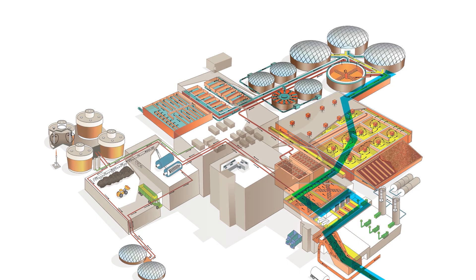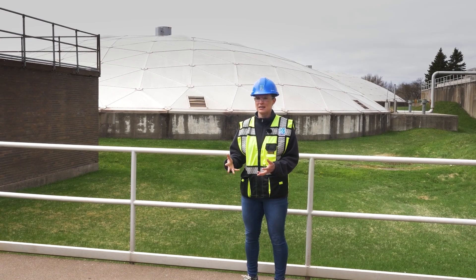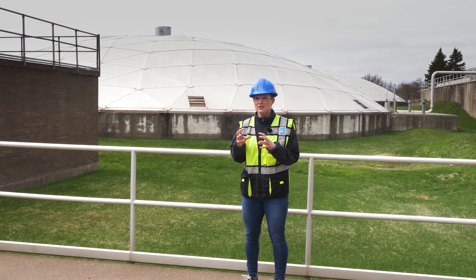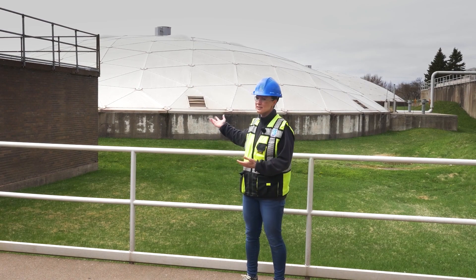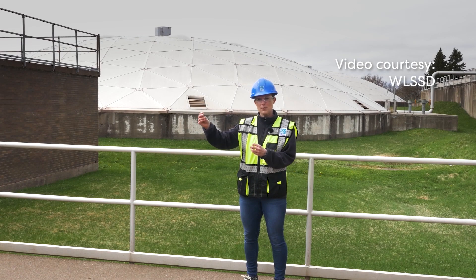Our wastewater has just left the reactor deck and the water portion is pretty much cleaned up and ready to go back out in the river. However, it's still mixed in with our solids. Now the solids aren't what you're thinking at this point — it's actually all the waste has been cleaned up, but we have a lot of bacteria and dead bacteria bodies. So the wastewater heads into our clarifiers. The cleaned-up wastewater is drawn off the top and the solids settle down to the bottom. The cleaned-up wastewater has a couple more polishing steps and then it heads back out into the river.